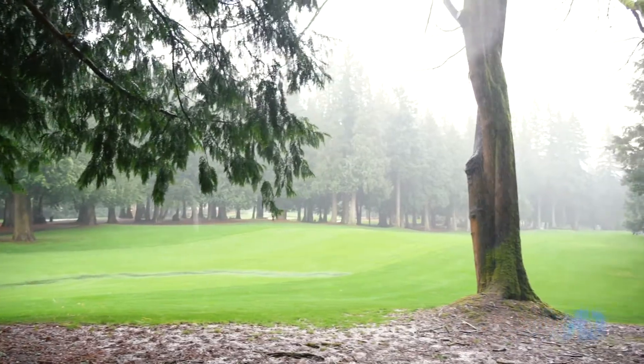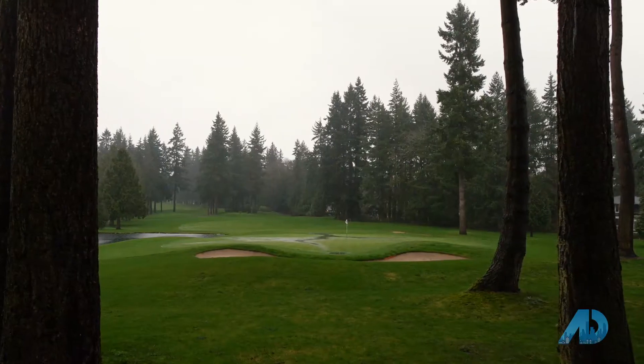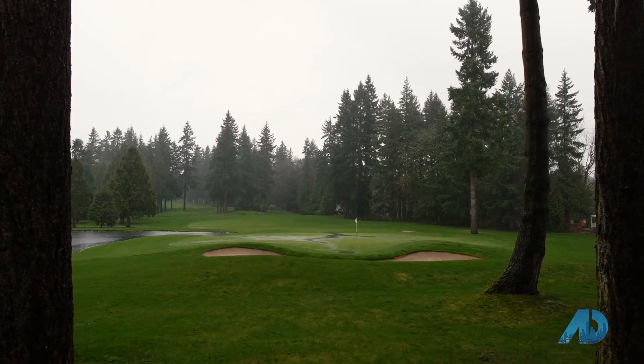Just imagine yourself front and center for the next big tournament here at the Country Club, the natural beauty day in and day out. And they take care of the course, so you don't have that landscaping to take care of. I think you're going to absolutely love it. So let's look around.